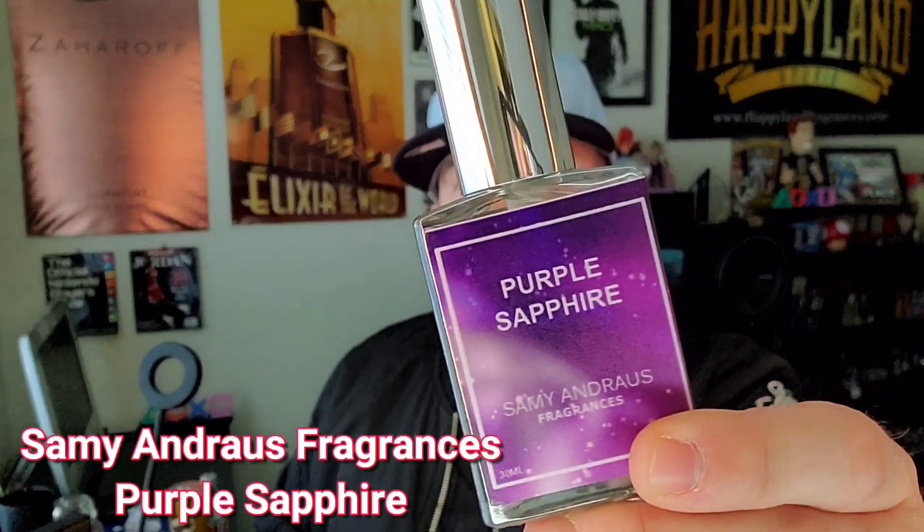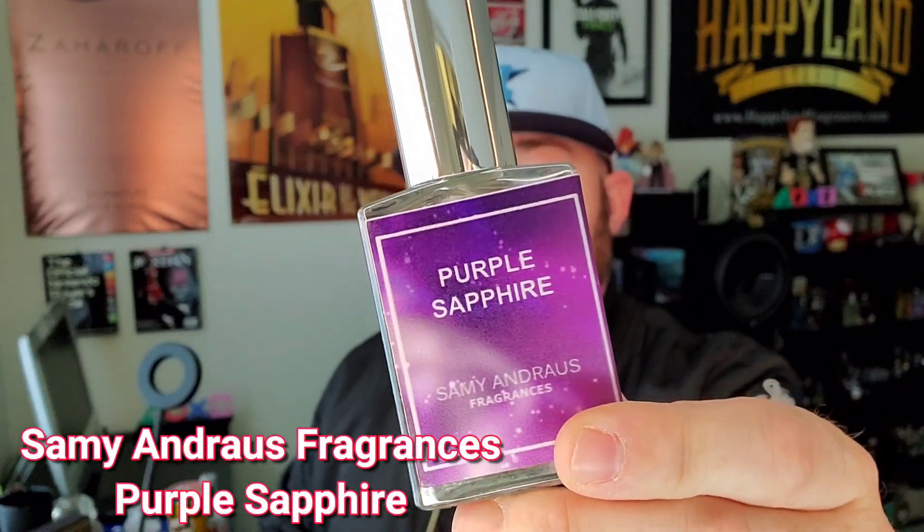Today we're talking about that fragrance from Sammy Andrews Fragrances — their newest release called Purple Sapphire. Stay tuned.